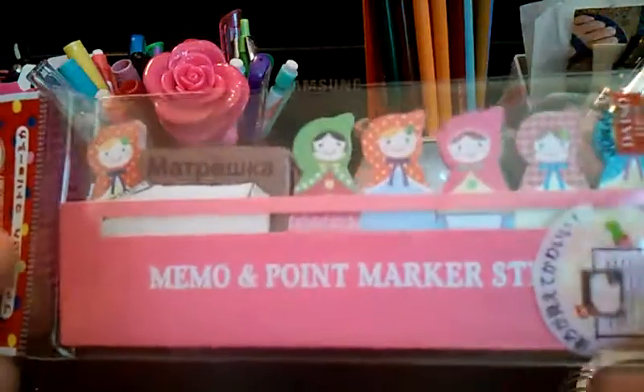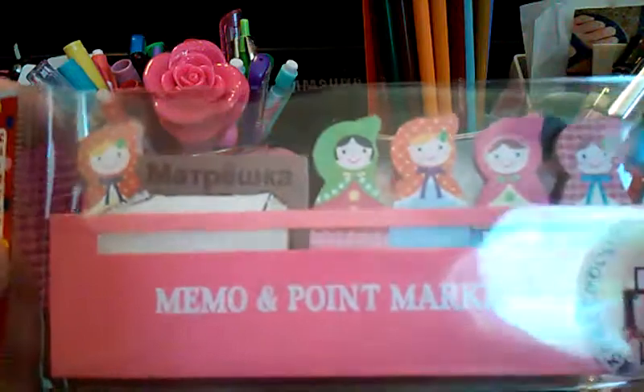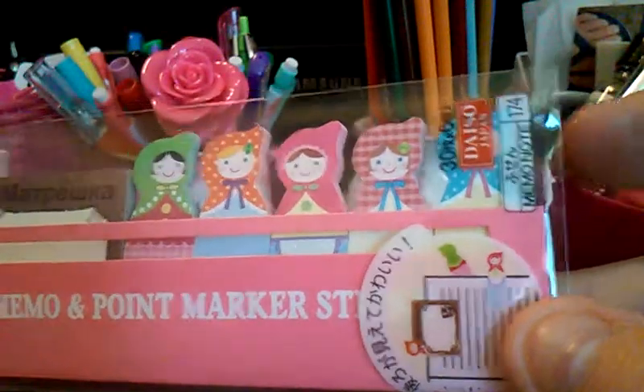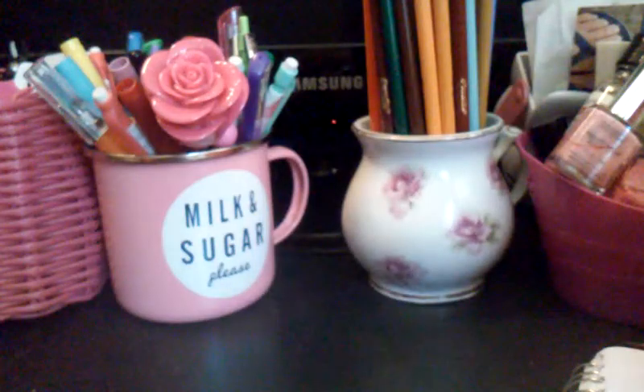These page markers are so cute — they're like Matryoshka dolls. And there's a little paper memo pad, and then these are the page markers. These were $1.50 and you get quite a few. I'm very happy with that, they're so cute.